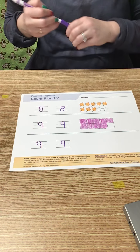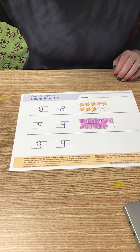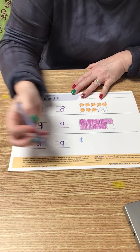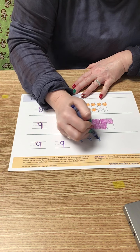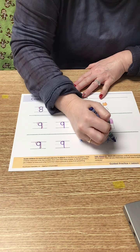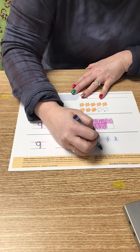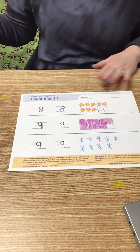Down here I can draw 9 of anything I would like. I think I might just draw 9 snowflakes today: 1, 2, 3, 4, 5, 6, 7, 8, 9 — nine snowflakes.